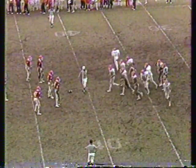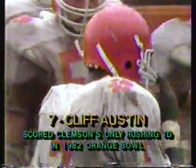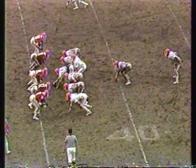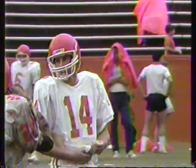Mike Epley is back in at quarterback, the sophomore from Charlotte, North Carolina — six-one, one hundred eighty-five pounds. He threw two interceptions in the first half. He's a left-hander, number fourteen. Goes to the tailback — Cliff Austin gets a couple of yards up to the forty-four yard line. Carl Martin, number thirty-one, senior strong safety, made the stop. Cliff Austin scored nine touchdowns last year and scored one in the Orange Bowl.